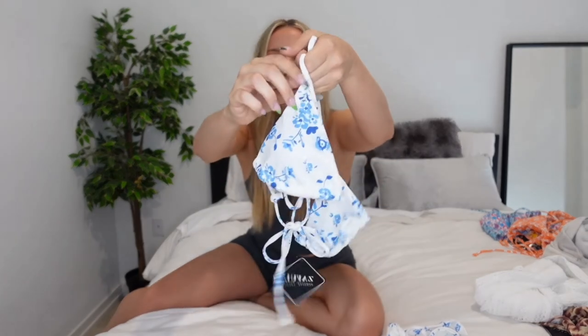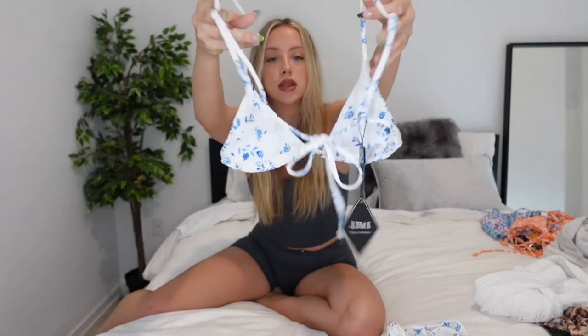This next swimsuit reminds me of fine china. It's a light blue floral print and the quality of the fabric is so good — it's silky. It has this red-white ribbed material with blue flowers all over it. In the back you just tie it, and it also has adjustable straps. It's double-lined so you're not looking like you're wearing a cheap bikini even though they are really cheap. It comes with matching bottoms — not too cheeky but still a good amount of coverage.